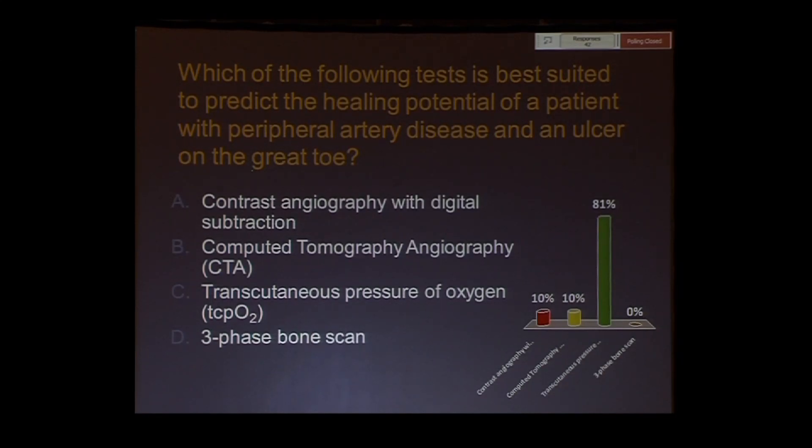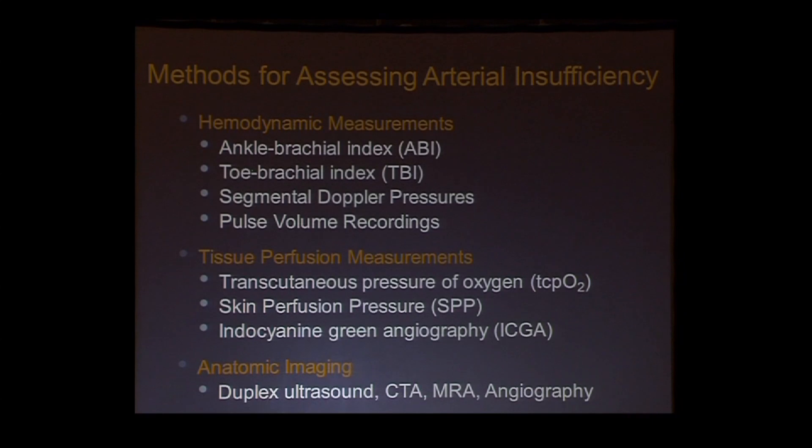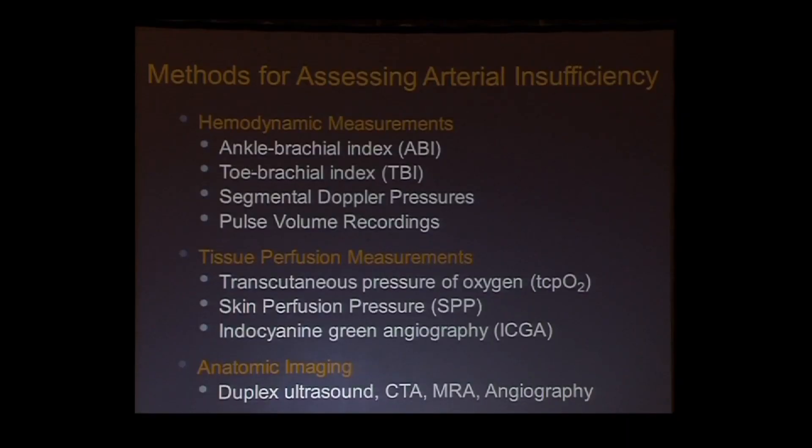This is nuts and bolts — not anything you haven't heard before, but maybe a couple of new things. In terms of methods for assessing arterial insufficiency, we have hemodynamic measurements: the ABI, the TBI, segmental Doppler pressures, and pulse volume recordings, which are used less frequently in the modern vascular lab. Then there are tissue perfusion measurements: TCPO2, skin perfusion pressure, and indocyanin green angiography. There are also newer ones like SPECT scanning that haven't quite made it out of the lab. And finally, anatomic imaging: duplex, CTA, MRA, or angiography.